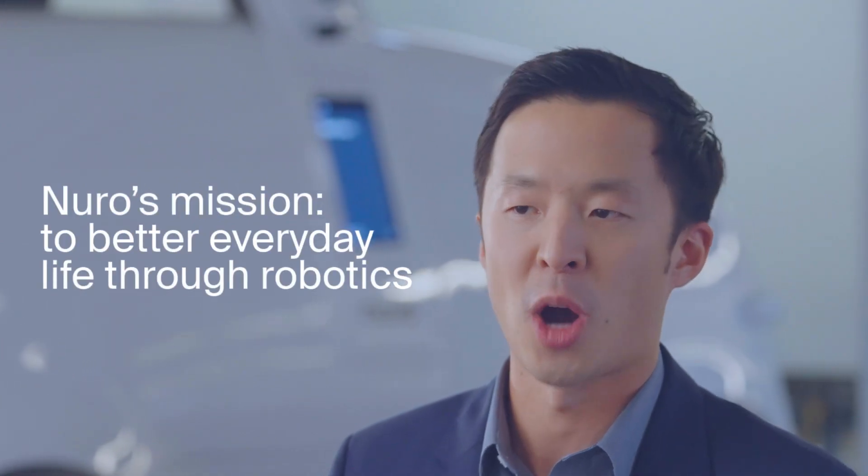Hi, I'm Pech. As Head of Commercialization, my job is to empower our delivery partners to serve their customers, furthering Nuro's mission to better everyday life through robotics.